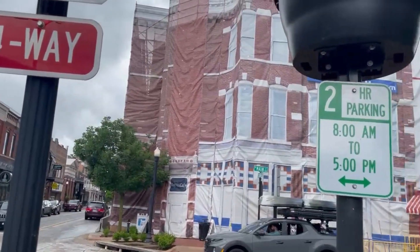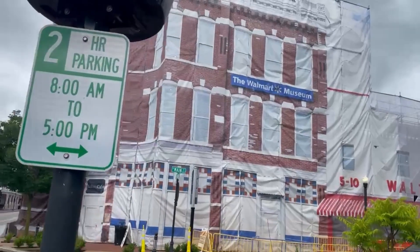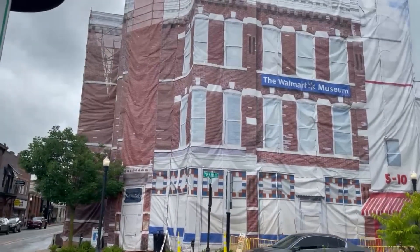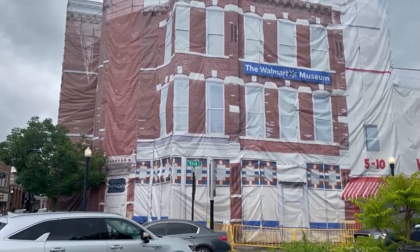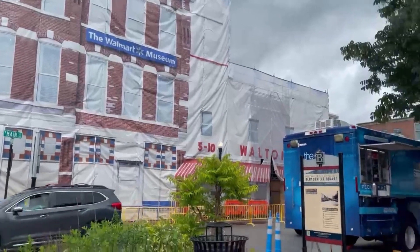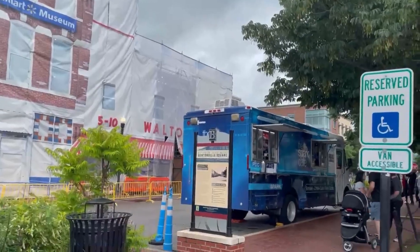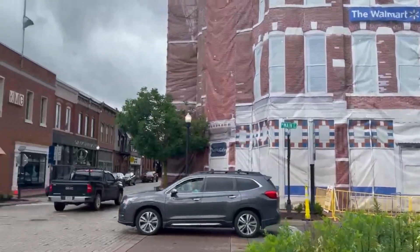That is the Walmart Museum. It's under construction — our friends told us it just went out of construction to be completely redone. They have a nice little ice cream shop inside usually, but now they have it as a food truck, so we're gonna try some here in just a few seconds.